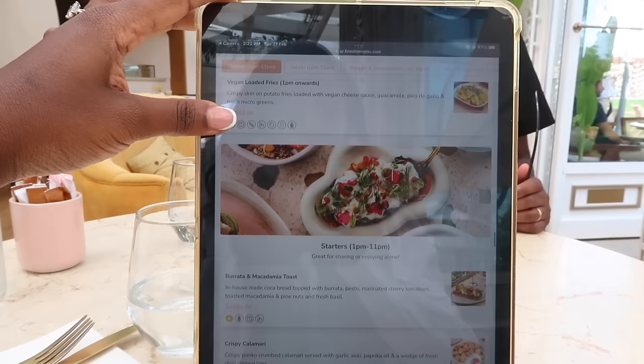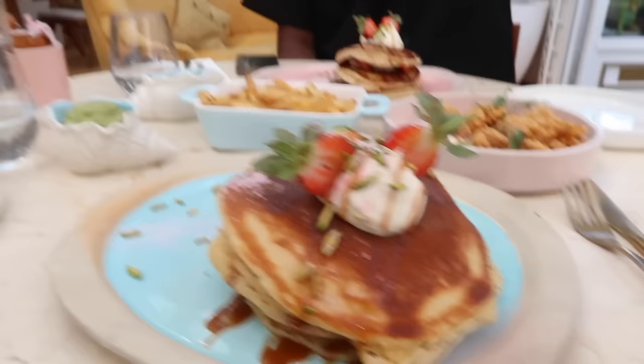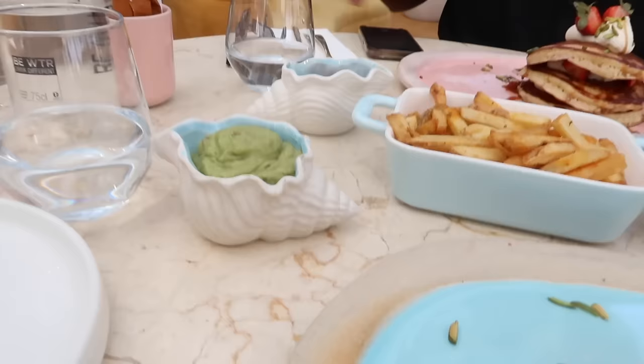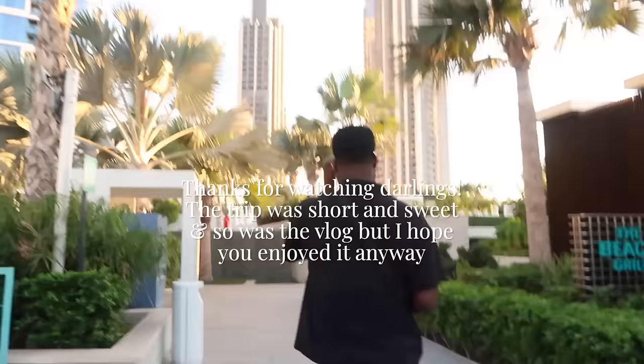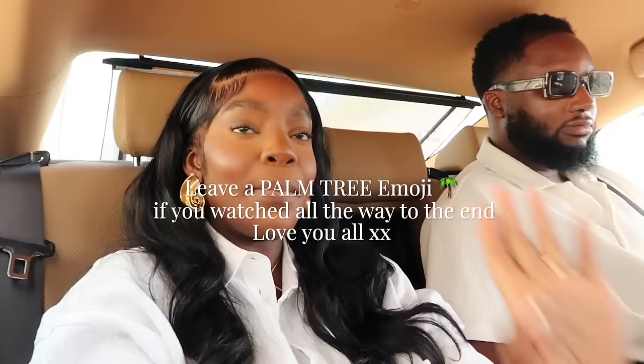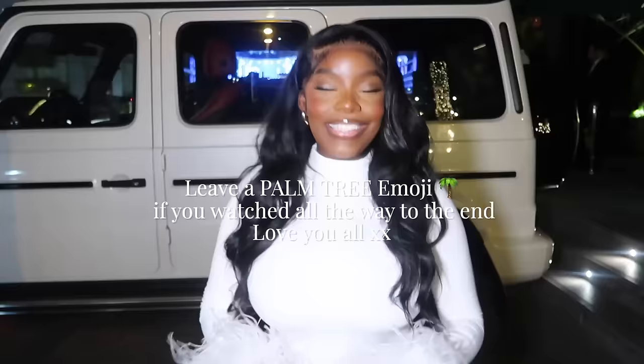Our food is here — we got the New York cheesecake pancakes, which sound so good and look amazing, calamari fries, and he copied me. We also got guacamole and our drinks. So that is the end of the vlog — I hope you guys enjoyed it. Thank you so much for watching. If you watched all the way to the end, make sure to leave a palm tree emoji to let me know. I love you all so much, I'll see you guys in my next video!